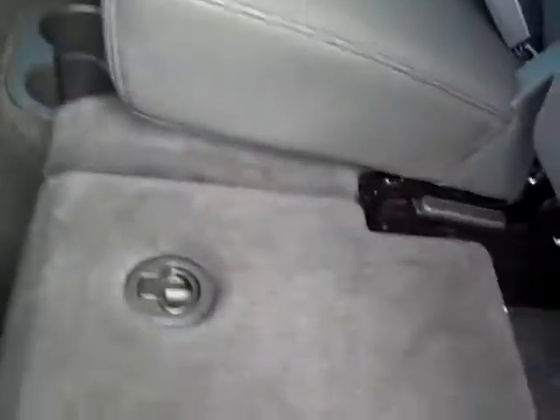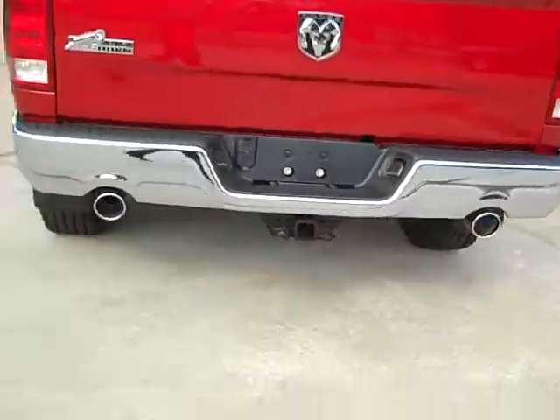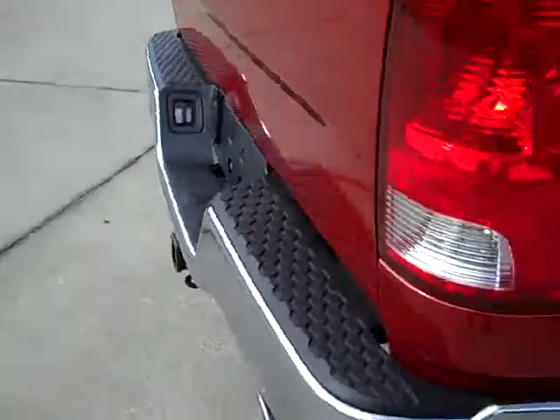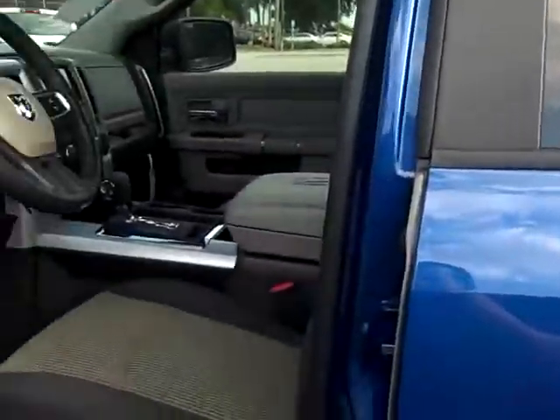Of course, your crew cab has the storage units — the floor on both sides, split folding seats, and storage down below. Now both of these do have the dual exhaust from the manufacturer. The red one has a tow package set up on it — 7-pin, 4-pin, and the hitch.